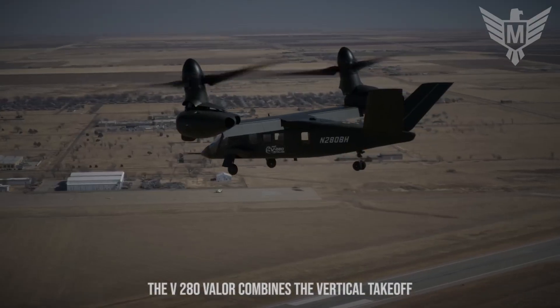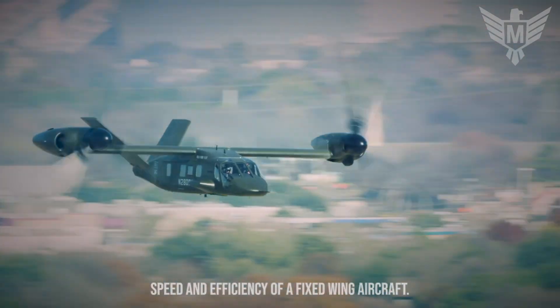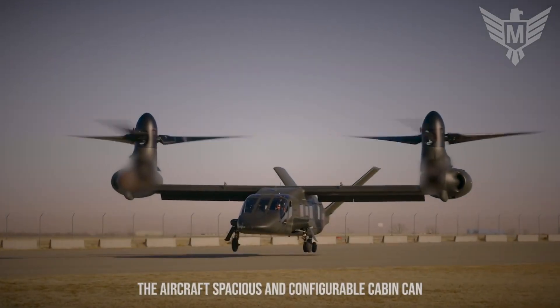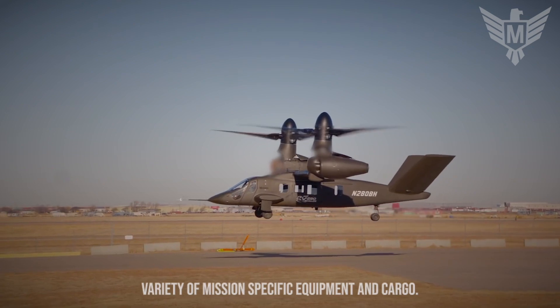The V-280 Valor combines the vertical takeoff and landing capabilities of a helicopter with the speed and efficiency of a fixed-wing aircraft. The aircraft's spacious and configurable cabin can accommodate up to 14 personnel or a variety of mission-specific equipment and cargo.